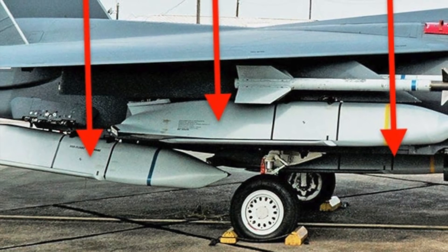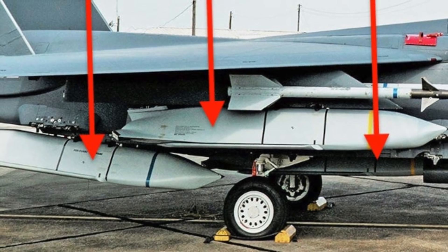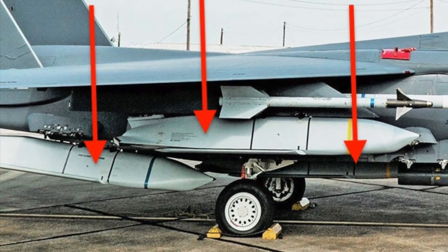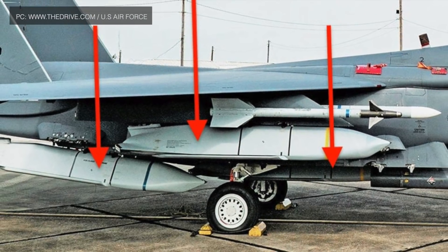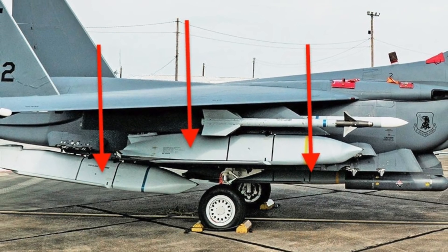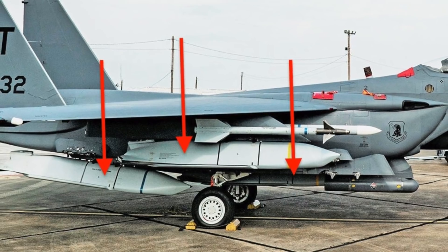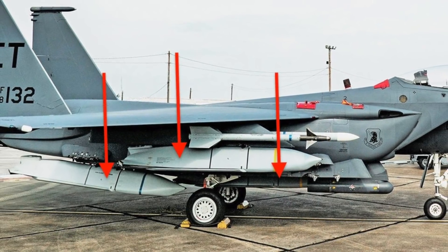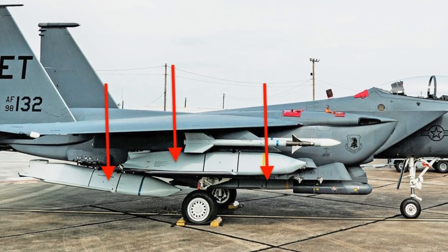A U.S. Air Force F-15E Strike Eagle fighter jet has been loaded up with five AGM-158 Joint Air-to-Surface Standoff Missiles, or JASSMs, for the first time. This was done as part of a proof of concept at Eglin Air Force Base, Florida. The idea was to increase the JASSM load of the F-15E Strike Eagle fighter, as part of Project Strike Rodeo.